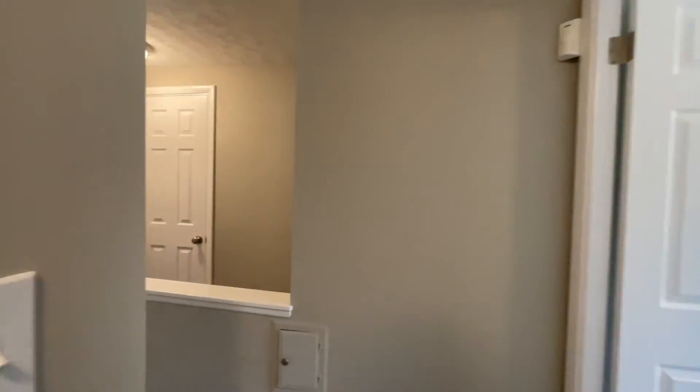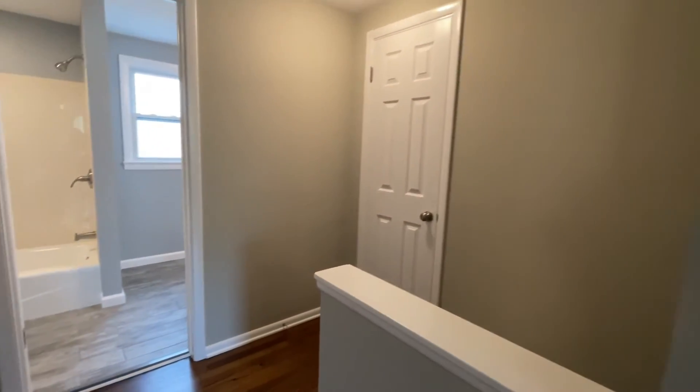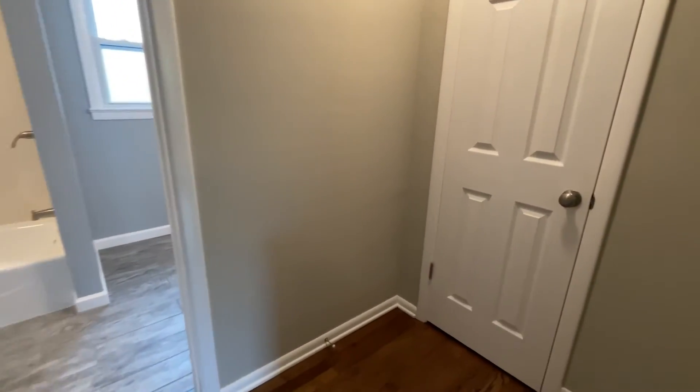We're going to work our way back out through the hallway to give you an idea of what it looks like in reverse, then head back downstairs and finish up the walkthrough with one more look at the kitchen, living room, and dining room.